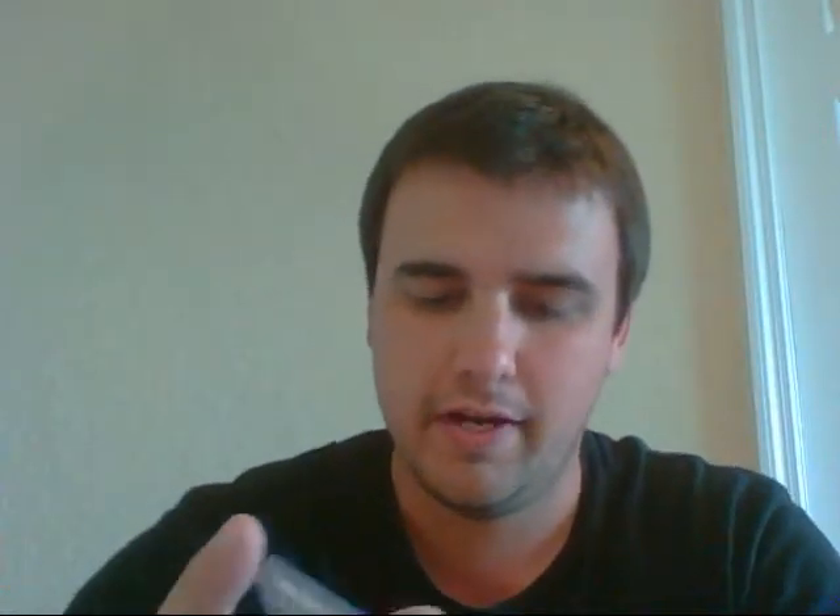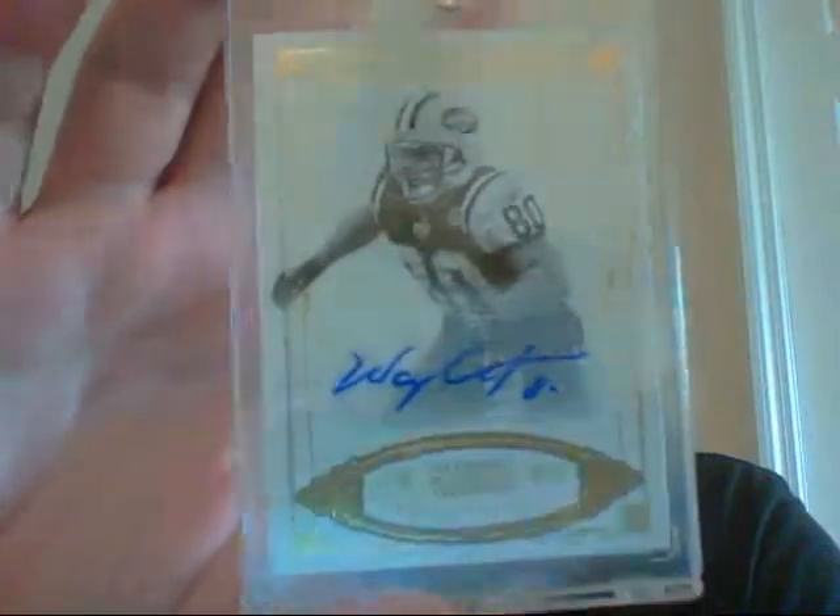All right, next pile. This is a rookie Bowman Chrome auto of Brandon Marshall. Very nice. From National Treasures, a Wayne Chrebet, numbered to only 10 — 6 of 10. Then the new Patriots tight end — the only one they have.